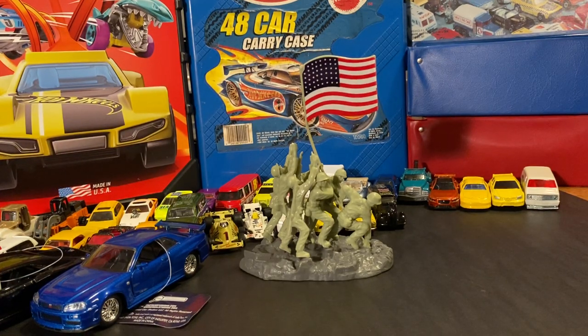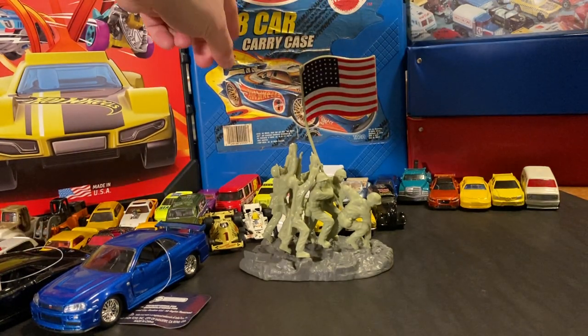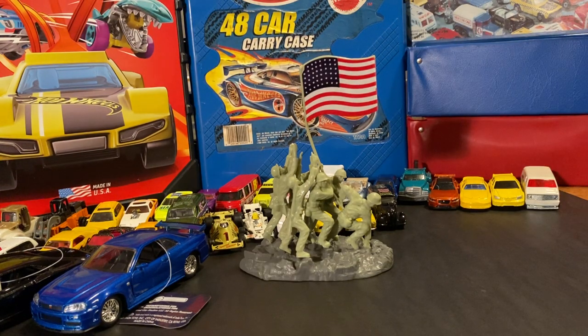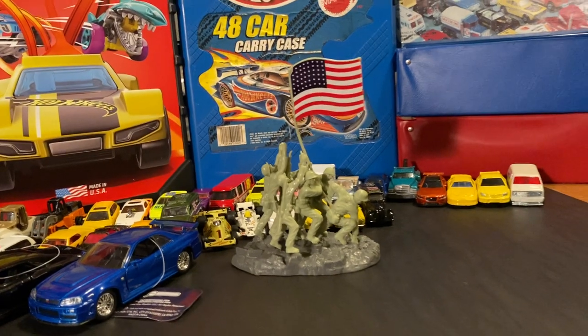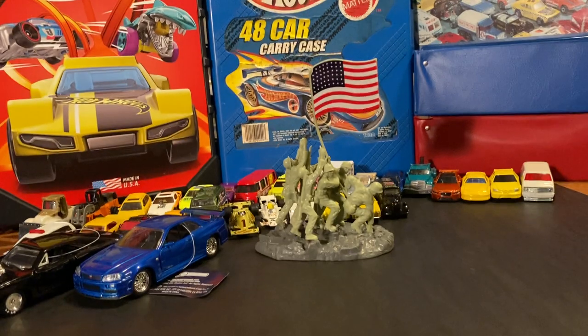Now we'll move on to the flea market. I was looking all over the place and they had die-cast in every single booth. In one of them I found one of these carry cases — a 48-car carry case full of cars for 25 bucks. I took a chance on it. I have no idea what's in here, so let's go ahead and take a look.